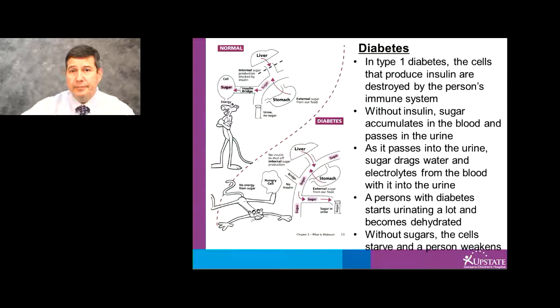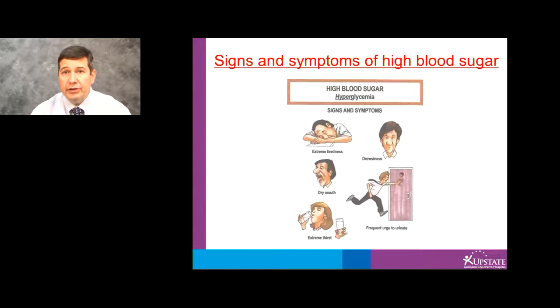Some of the signs and symptoms of high blood sugars are shown here. They include extreme tiredness, drowsiness, dry mouth, frequent urination, and extreme thirst.